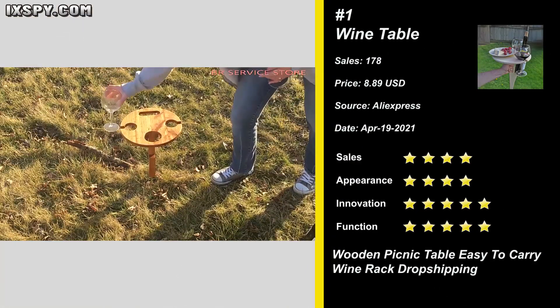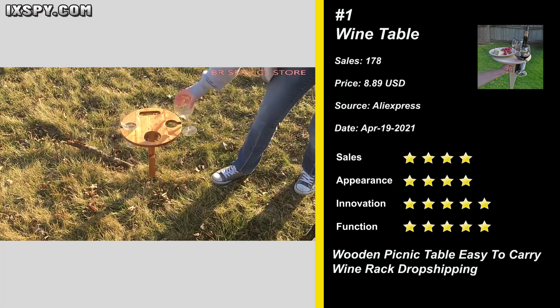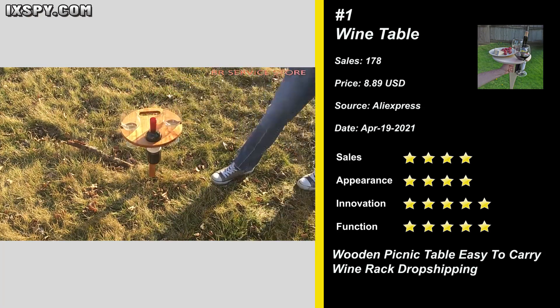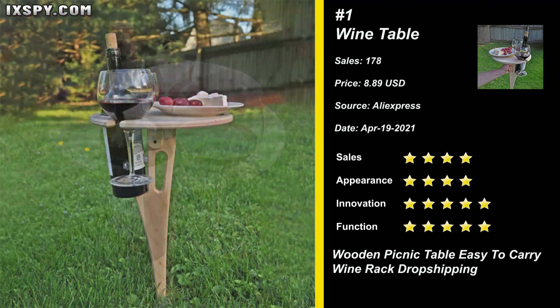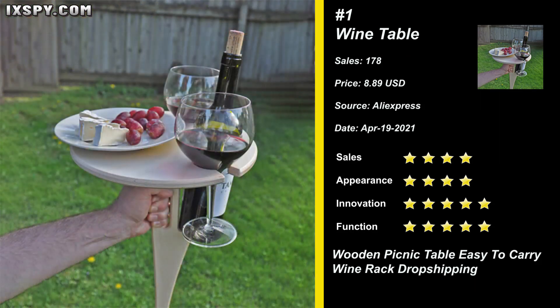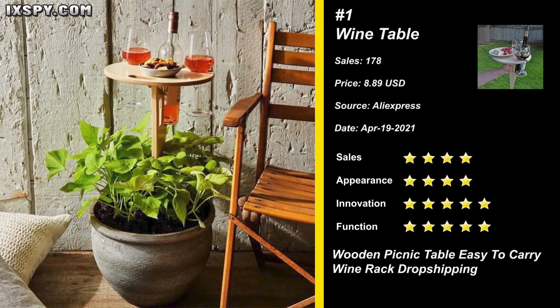Our next product is Outdoor Wine Table. This handcrafted collapsible wine table is a must-have for all wine lovers. It is designed to hold all the elements of the classic picnic — a bottle of wine, two glasses, and a plate of your favorite wine pairings. It's perfect for outdoor wine festivals, family picnics, camping, beach, or just a quiet evening in your backyard.